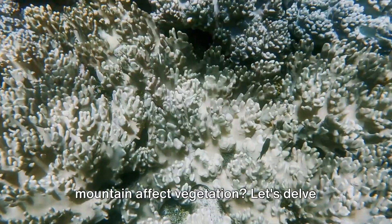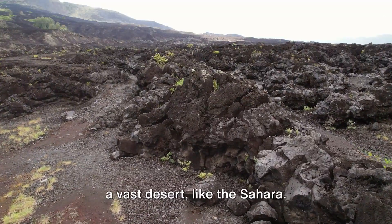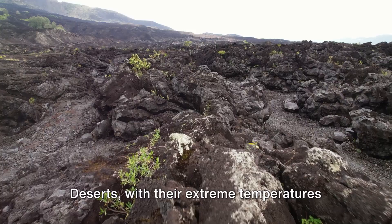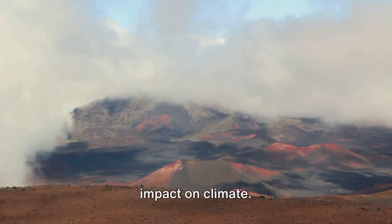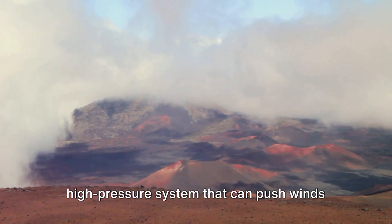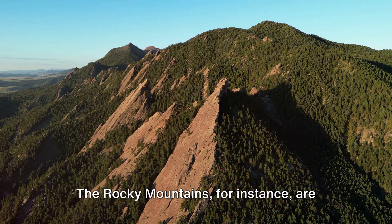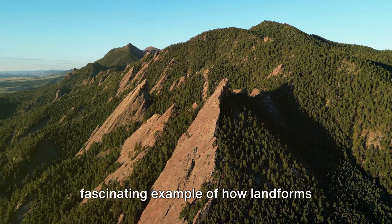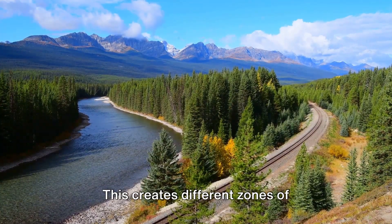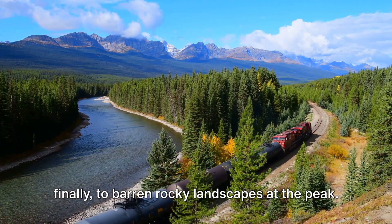Does a desert affect the climate? Does a mountain affect vegetation? Let's delve into how different aspects of the physical environment interact. In the middle of a vast desert like the Sahara, the air is hot and dry, and the landscape is dominated by rolling sand dunes. Deserts, with their extreme temperatures and sparse vegetation, have a significant impact on climate — they can influence wind patterns, as the hot dry air rises, creating a high-pressure system that pushes winds towards other regions. In a mountainous region like the Rocky Mountains, landforms affect vegetation dramatically: as you move higher up the mountain, temperature drops and air becomes thinner, creating different zones of vegetation — from dense forests at the base, to alpine meadows in the middle, and barren rocky landscapes at the peak.